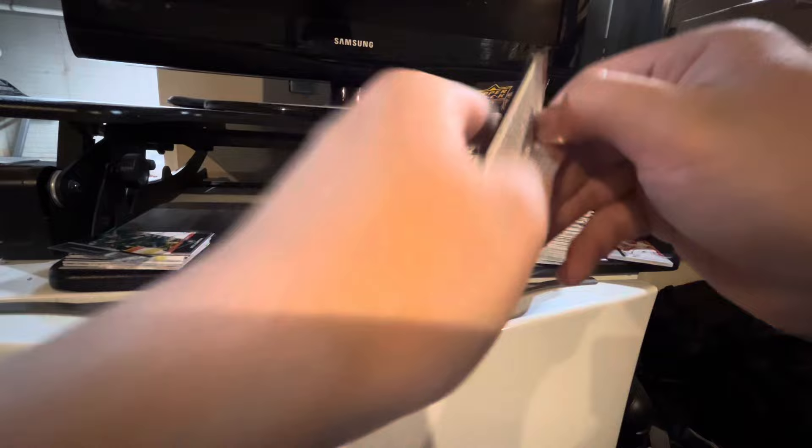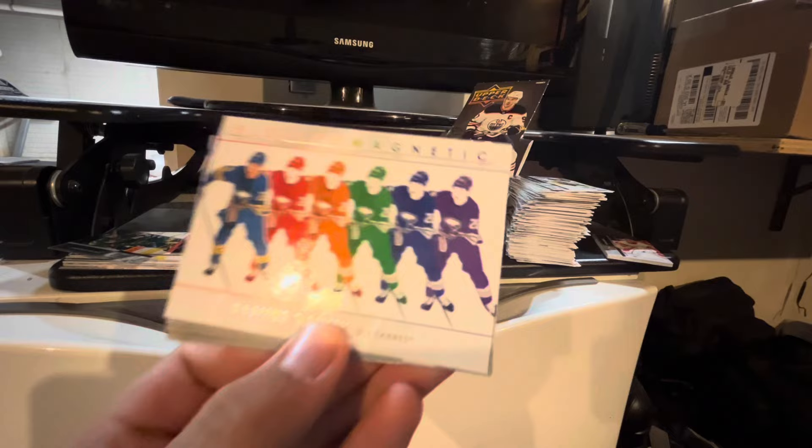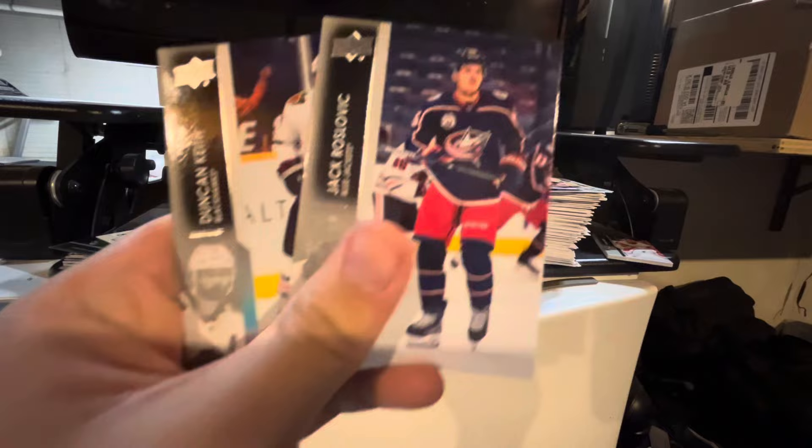Matt Zuccarello, Sammy Varlamov, Braden Shen, Thomas Shabbat. Here is our Electromagnetic — it is of Rasmus Dahlin. I do not have that one, luckily. So not as many duplicates here in Series 1 than Extended Series last video. Jack Kraslevic, Duncan Keith, and Dylan Cousins.